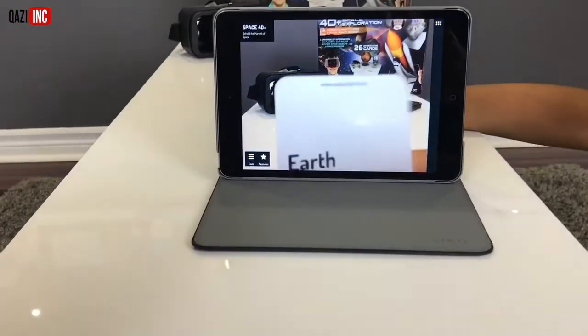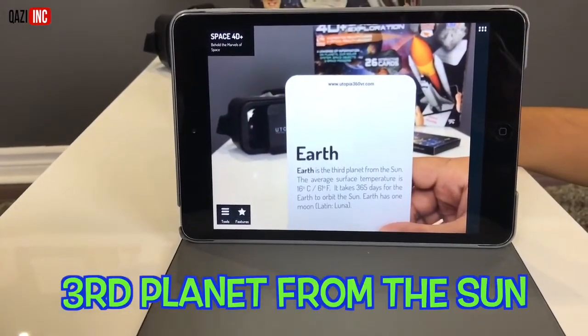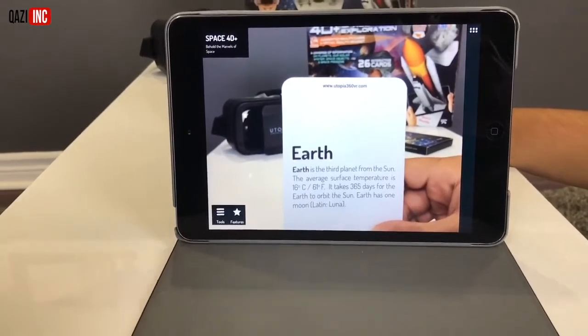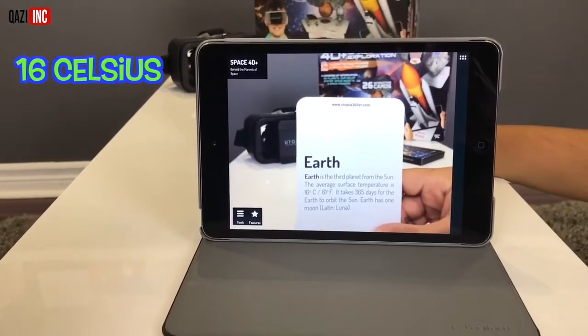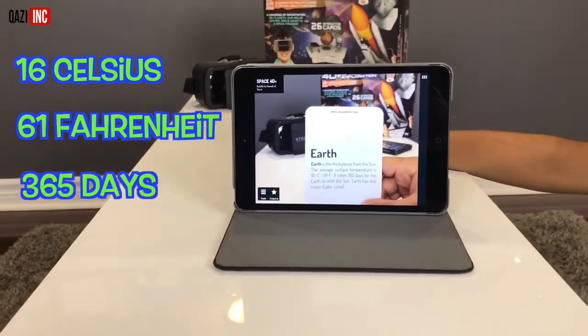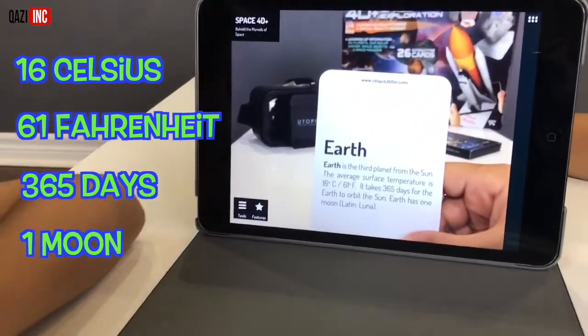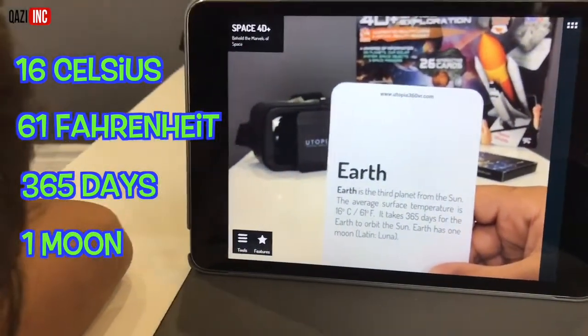This is a planet we live on — Earth. Earth is the third planet from the sun. The average surface temperature is 16 degrees Celsius, 61 degrees Fahrenheit. It takes 365 days for the Earth to orbit the sun. Earth has one moon, Latin: Luna.